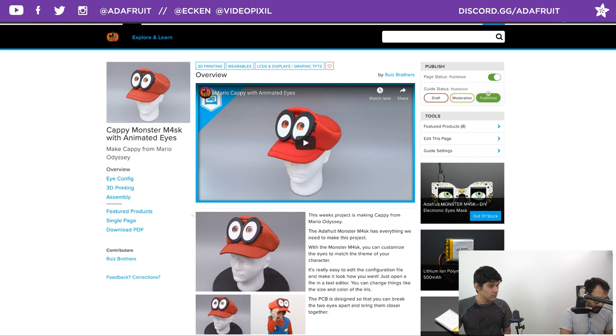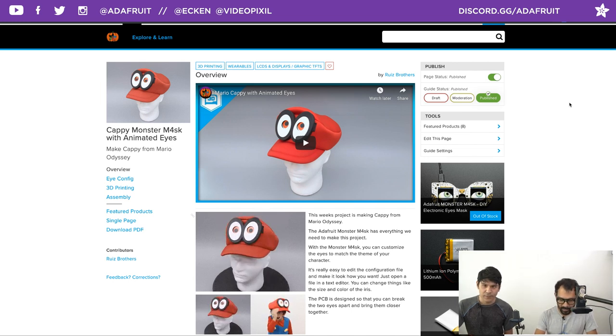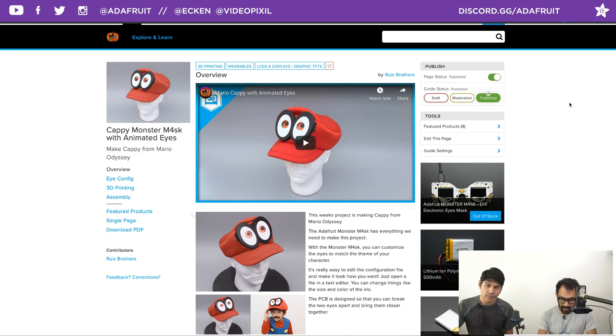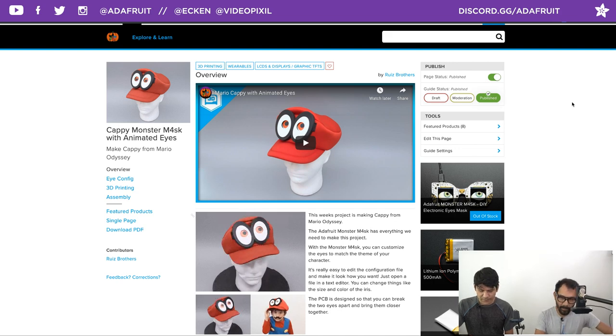This is not a last-minute Halloween project — the case takes about four hours to print, and construction takes about an hour to set up carefully. So it's roughly a half-day build if you print stuff beforehand.